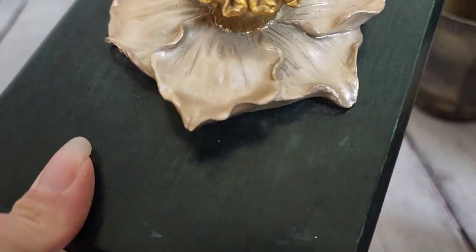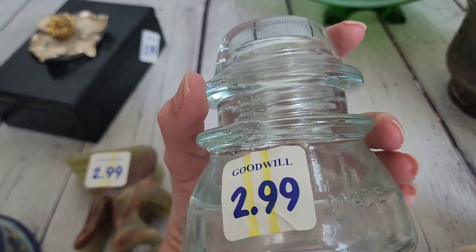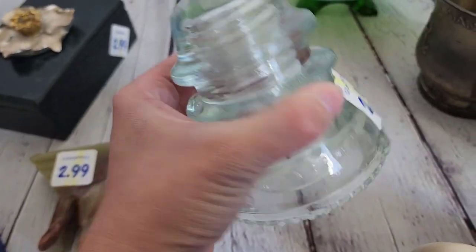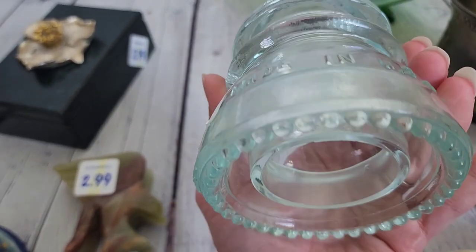Here is the insulator — it says made in USA. Sometimes you can find these in different colors. I've always wanted one; I just think they're really neat. $2.99 for that.